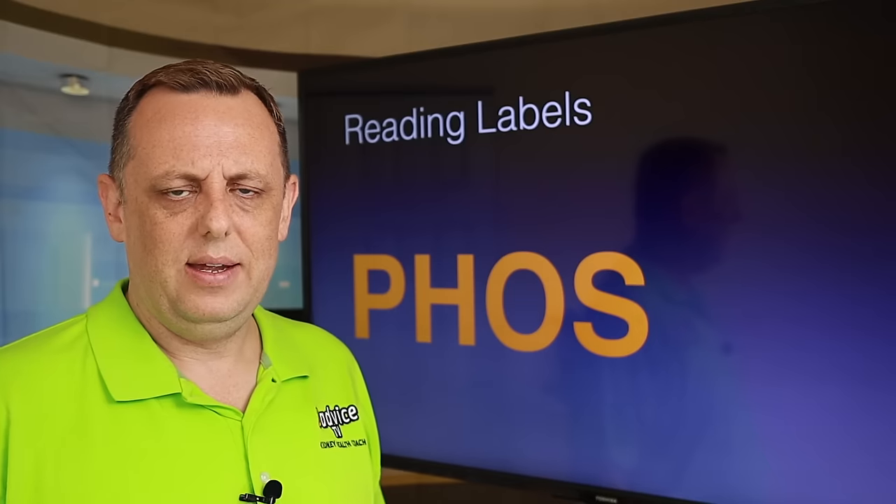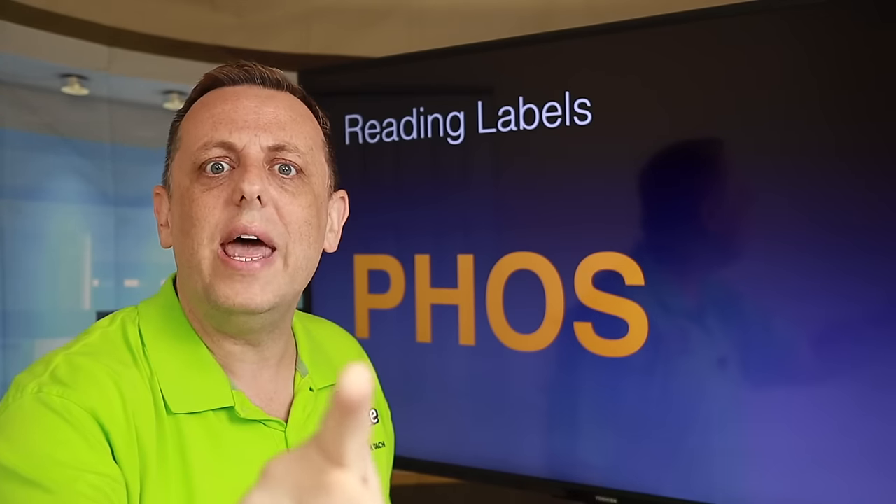Now if 'phos' doesn't appear in the first half of the ingredients, we're on a good start, but keep reading. If it appears two or more times anywhere in the ingredients, throw it out — that is going to skyrocket your phosphorus levels. And when we talk about the symptoms, many of you are going to go, 'Oh my goodness, I have that!' Because it's in everything. It's a chemical we don't need.